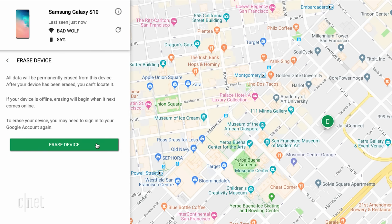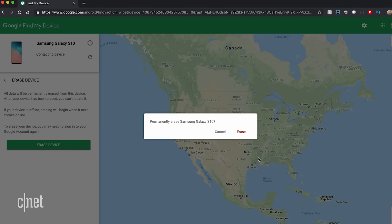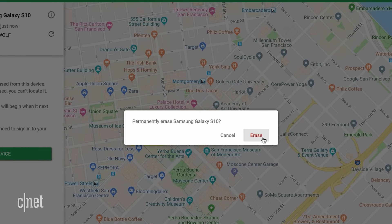There's no self-destruct mode, but you can at least clear your data. Remember, if you do this then you won't be able to locate the phone on a map, and if you ever find it again, everything's gone — so I hope you have backups.